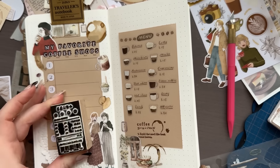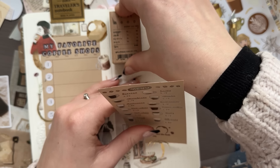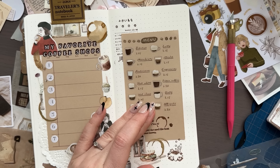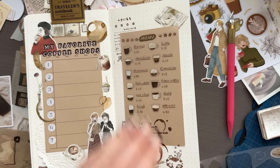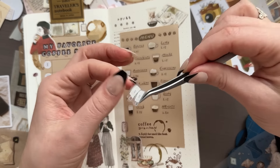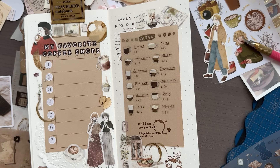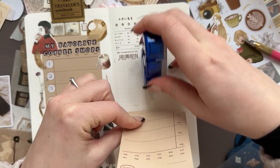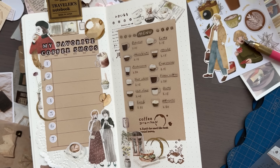Another great way to support me is to become a member of my Patreon page — there are both unpaid and paid memberships. Printables, newsletters, and digital content are only available to paying members. I also have an online store with stickers, washi tape, and more. But enough about that — let's go back to bullet journaling.